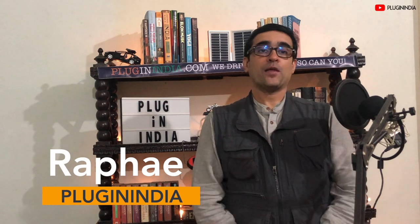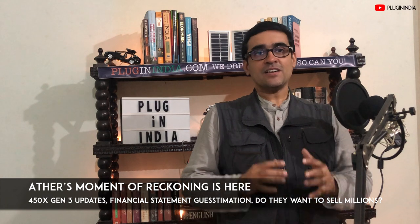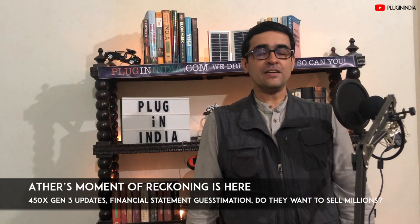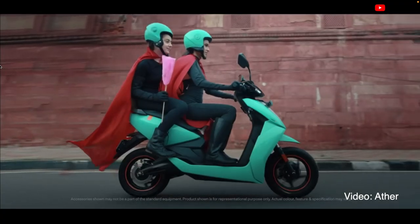Hello everyone, this is Rafi from PluginIndia and I am back for another episode of Industry Watch on the PluginIndia YouTube channel. Today we are going to talk about Ather Energy, India's pioneer electric scooter startup and their new Gen3 Ather 450X model. So let's get right into it.